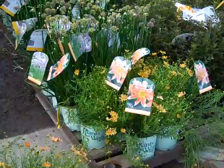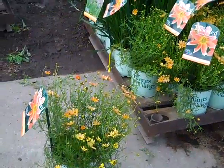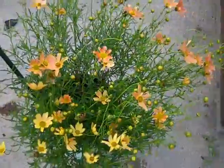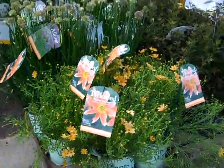Coreopsis as a whole is coming on strong. We have a nice selection, and this is a really cool one here. This is Sienna Sunset, and it gives you a nice cinnamon-orange color. You can see they're just loaded with buds. This is Sienna Sunset.